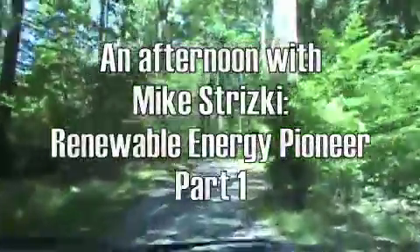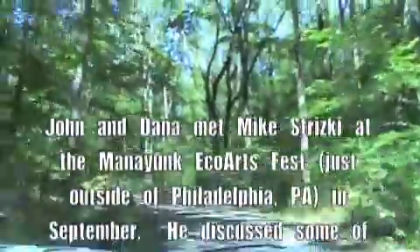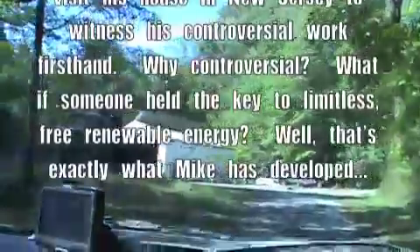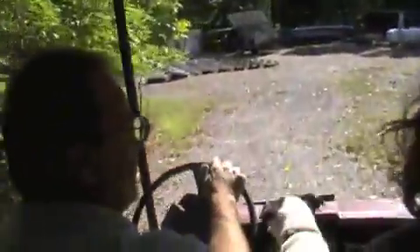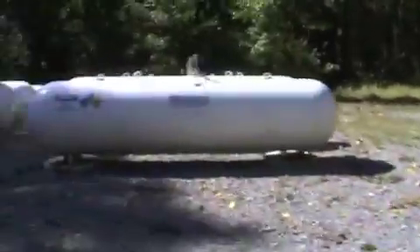Oh my gosh, this is really back in there. We have four wheel drive. Mike's taking us down to check out all the cool stuff he's got on his property here. Wow, this is impressive.